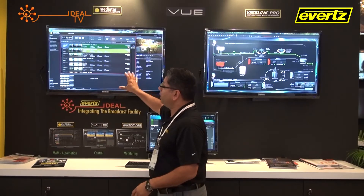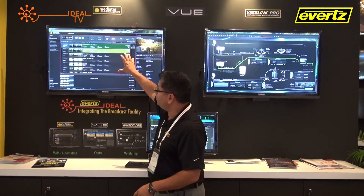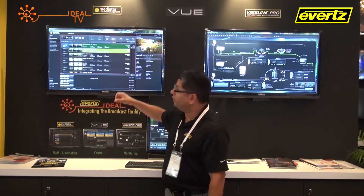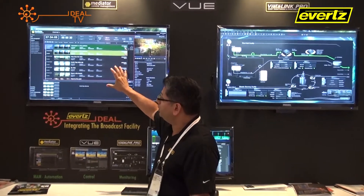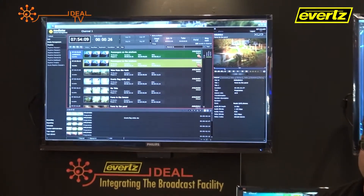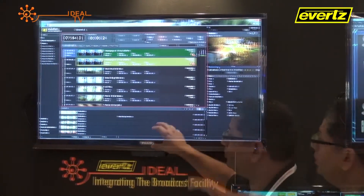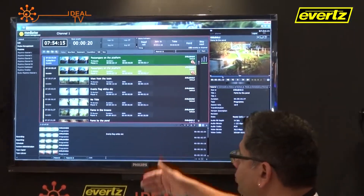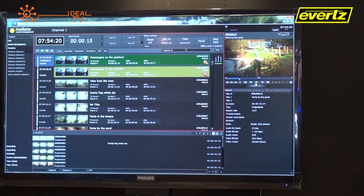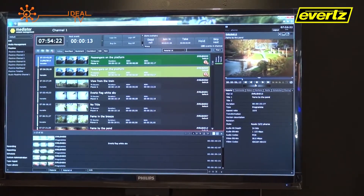Mediator, utilizing a web interface, provides the information for playout. What we see here is the front end of Playtime, which is the automation module of Mediator, allowing us to generate playlists for the multiple channels used for playout. The comprehensive web interface allows us to search for different material, add material, and view various materials to ensure we are looking at and playing out the correct content.